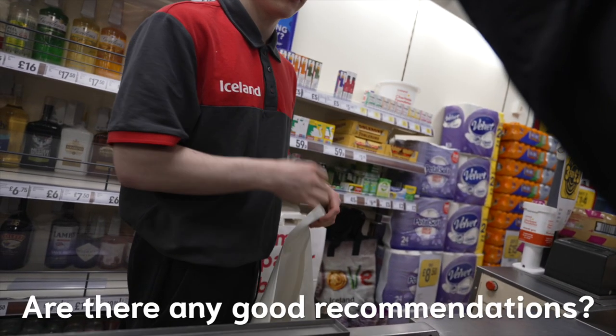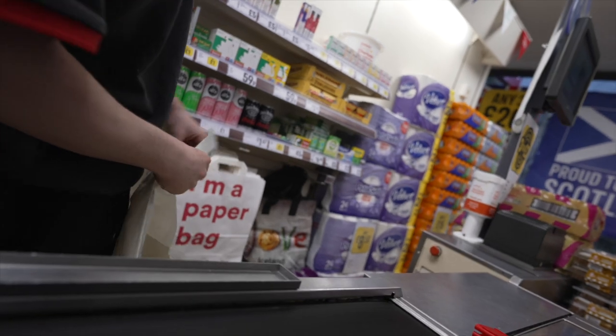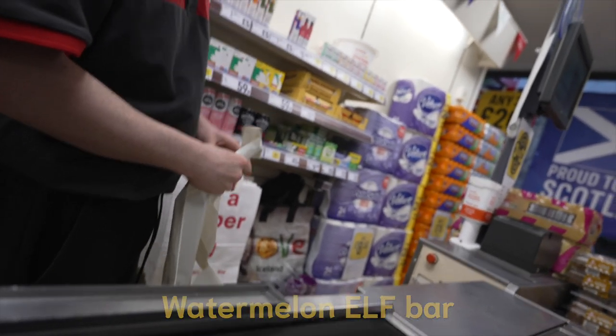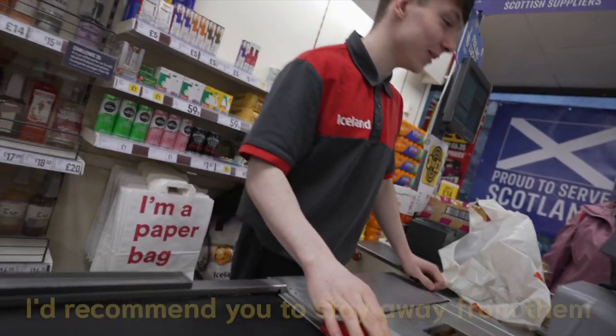Are there any good recommendations? The best one would probably be those ones. What's that? Watermelon elf pot. It's funny then. I'd recommend you to stay away from them anyway.